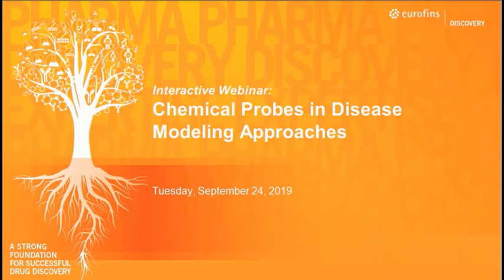Thank you very much today for joining our CHI hosted webinar from Eurofins Discovery as well as the Structural Genomics Consortium. Today we'll be having a presenter talking about chemical probes and disease modeling approaches. This is going to be an interactive webinar, so please use the chat functions so that we may be able to address your questions at the end of the presentation.